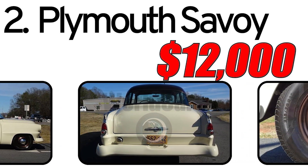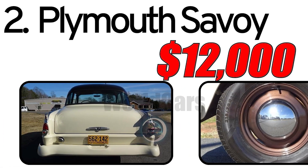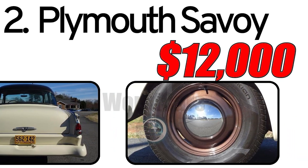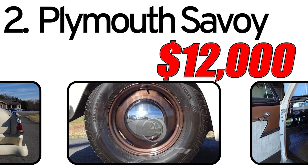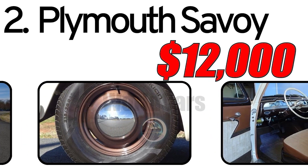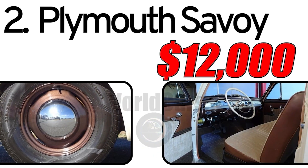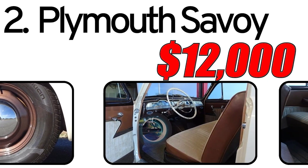This car had three main advantages. First, affordability: the Plymouth Savoy, positioned as an affordable option, making it accessible to a wide range of consumers. Second, stylish design: with its sleek and modern design, the Savoy appealed to buyers looking for a car that combines style and functionality. Third, comfort features: the Savoy incorporated various comfort features for its time, enhancing the driving experience for passengers.